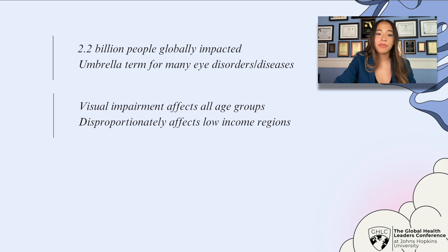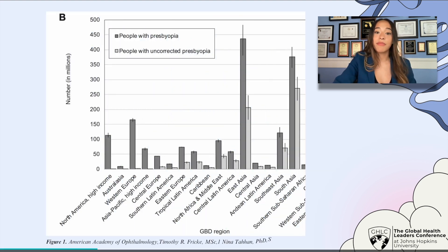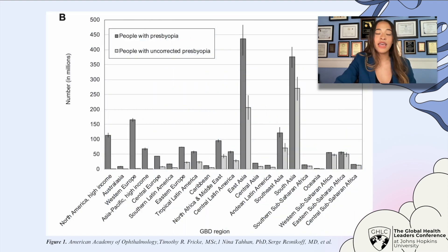Visual impairment affects people of all age groups. However, it disproportionately affects those in lower income regions. As you can see here in this chart from the American Academy of Ophthalmology, the number of people with presbyopia — a visual impairment disorder — is significantly higher in lower income regions such as East Asia and South Asia.